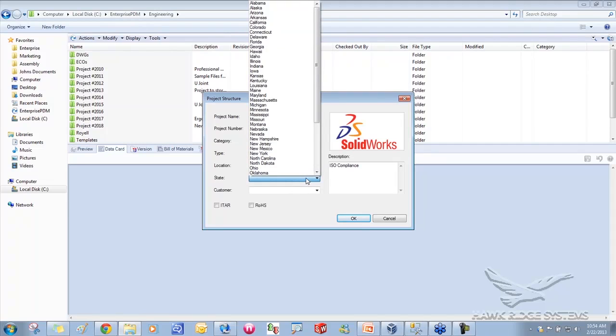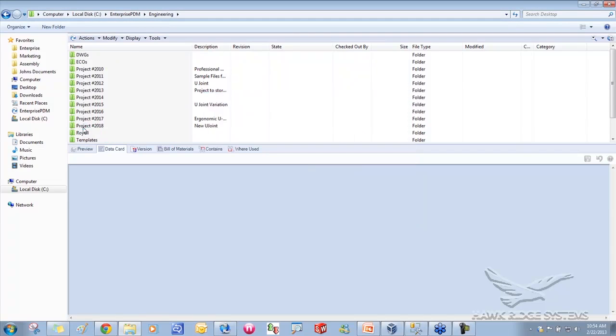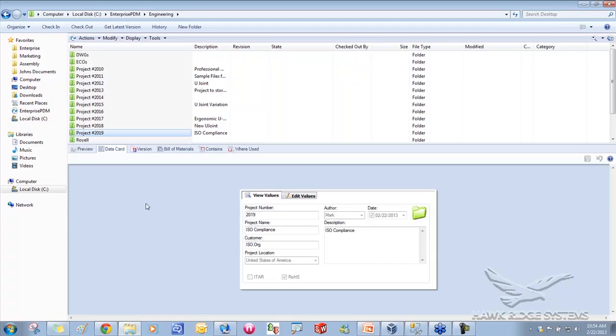I'll call it 'ISO Compliance,' describe it as an orbital sander project, set the country to United States, state to California, customer to iso.org, and flag it as a RoHS compliant project. When I hit OK, it creates project folder 2019 along with a complete subset of folders based on my specifications. Every new project will have consistent folder structure. Looking at the project 2019 data card, it clearly shows 'RoHS Compliant.' I can then search for how many RoHS compliant projects were done last year.